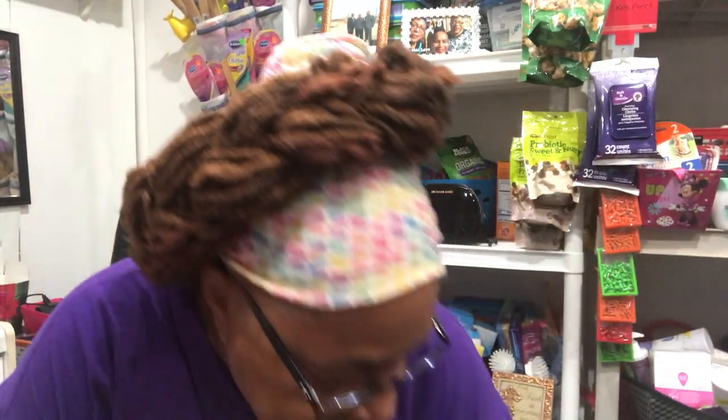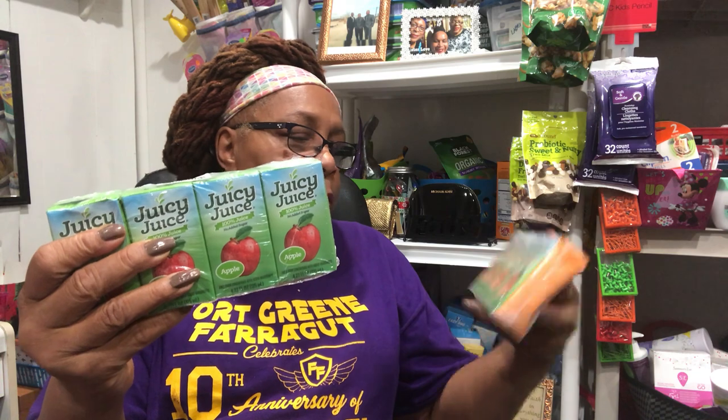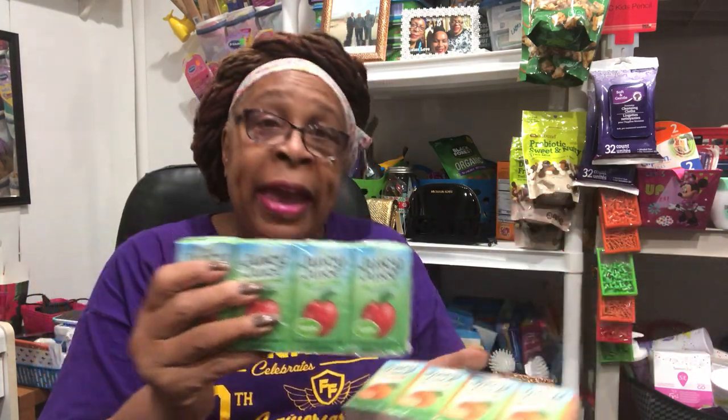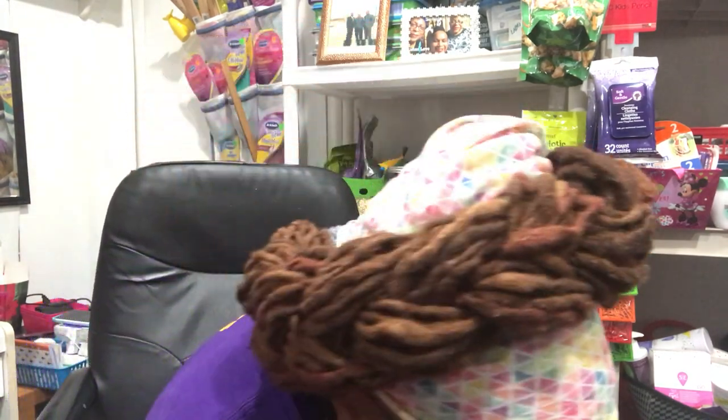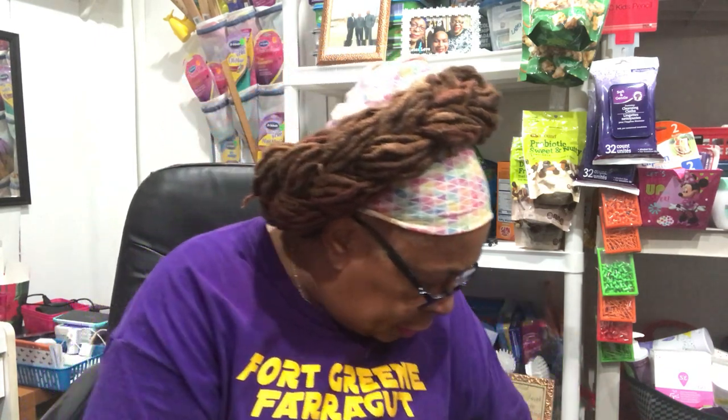I bought them some more Juicy Juice drinks. The one I'm holding is orange tangerine, this one is apple, and I have two fruit punches — actually three fruit punches, because my granddaughter said they love the fruit punch one. So I bought them more of that.